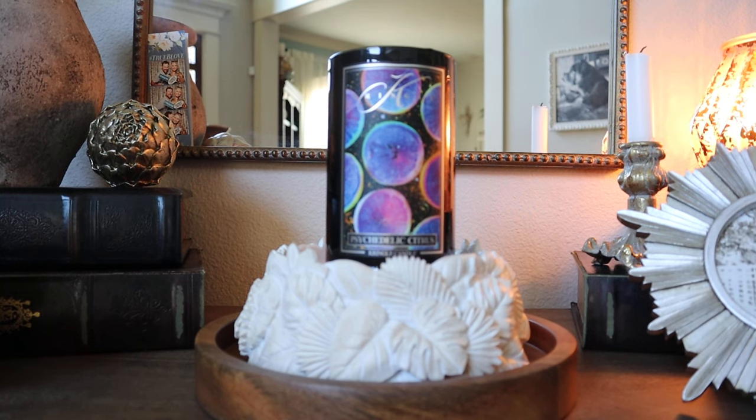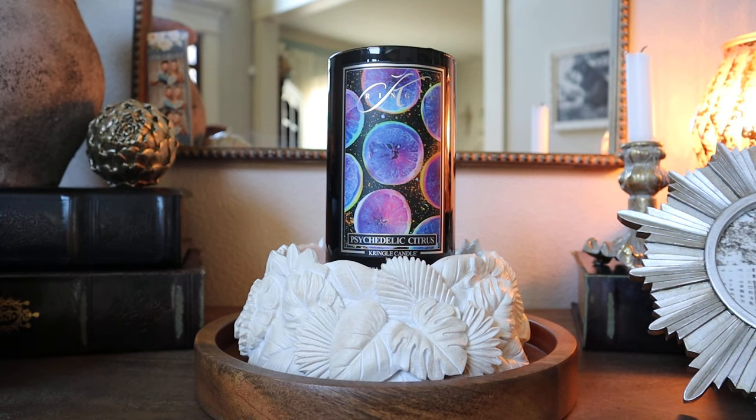Hey guys, it's Melanie, welcome back to the second candle review of the day. A little earlier I shared my thoughts on Bath & Body Works Tiki Beach — I know I'm really late to that one, but I just recently discovered it this year and I'm a fan. If you missed that video I'll link it in the description, but in this video we are talking about one of the latest Kringle Reserve candles — the Kringle Reserve orange — and I'll link that review in the description as well.